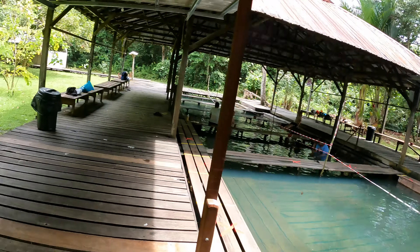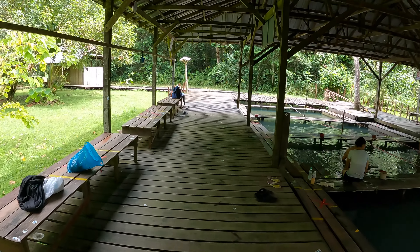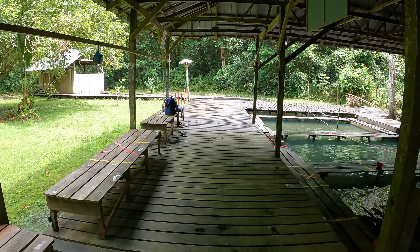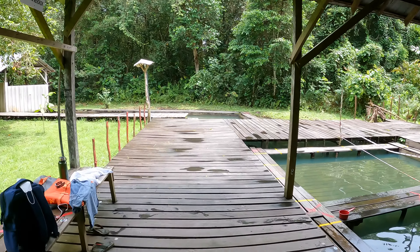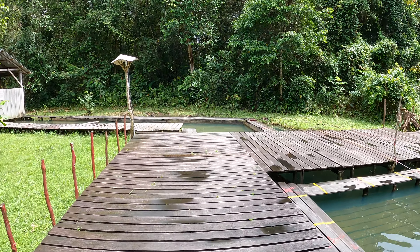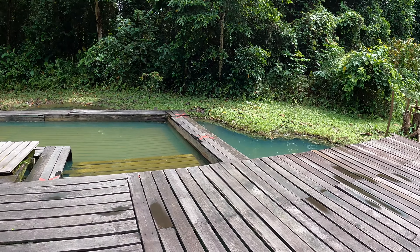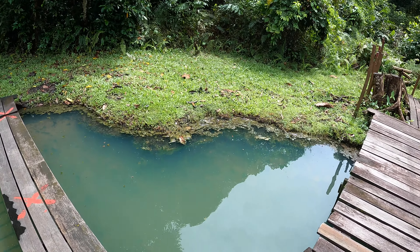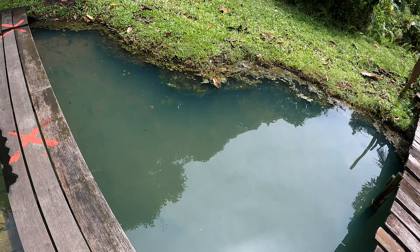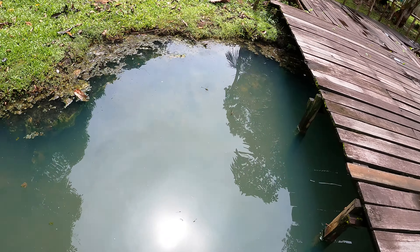Let me show you another part of the spring water. When I came here over 15 to 18 years ago, this area was very different — this part is now full of algae. I remember there was only a very small platform, and I stood here on my last visit.